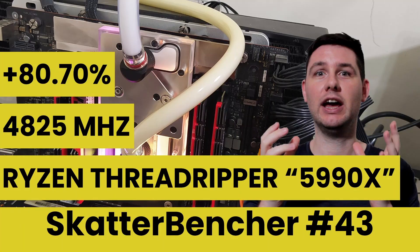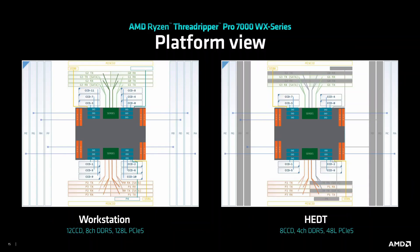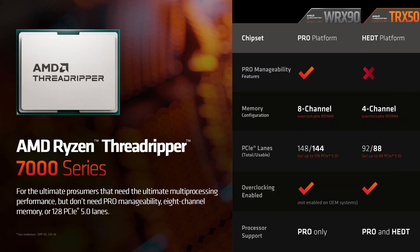I took one of those chips for a spin in Scatterbanger number 43 and overclocked what was supposed to be the Ryzen Threadripper 5990X. There are some differences between the high-end desktop and Workstation processors, which I'm sure your favorite TechTuber will explain in great detail. For enthusiasts, the main takeaway is that any Threadripper 7000 can run with the high-end desktop TRX50 chipset.